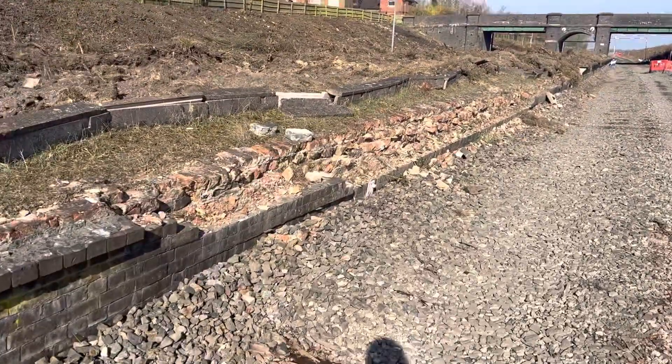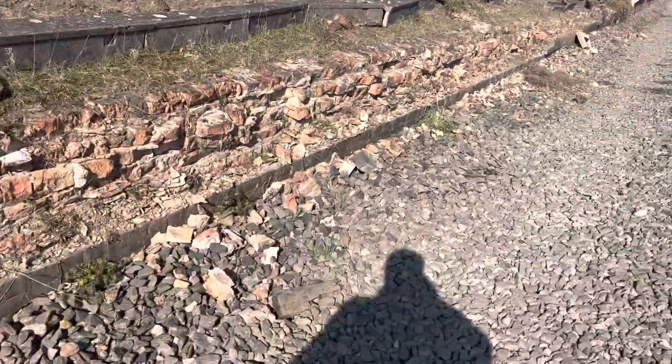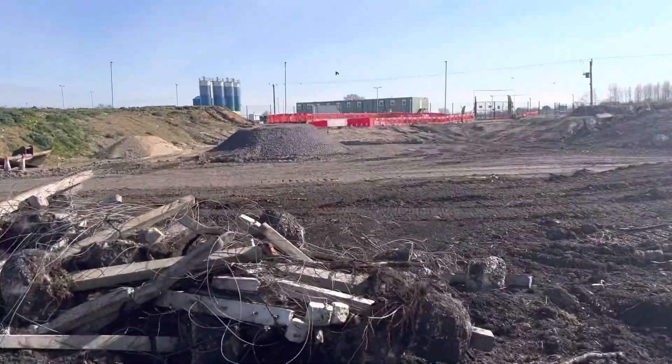It's part of the platforms being totally obliterated. You've got a site of HS2 over here.